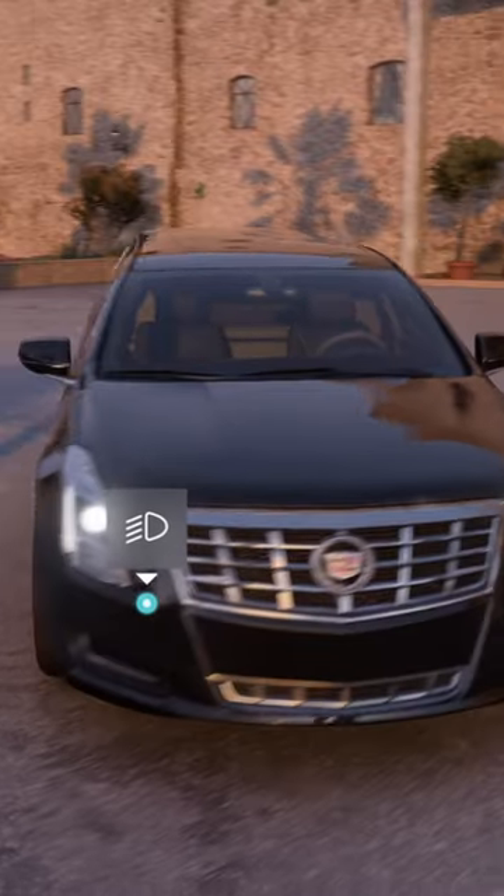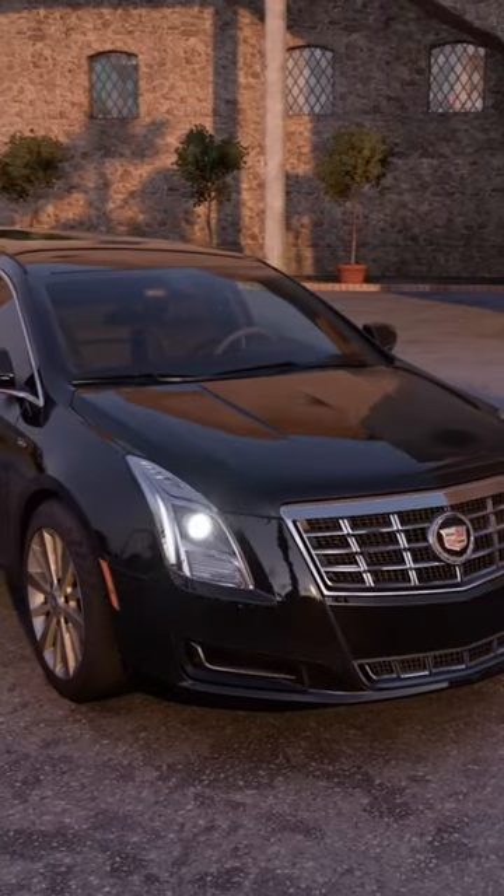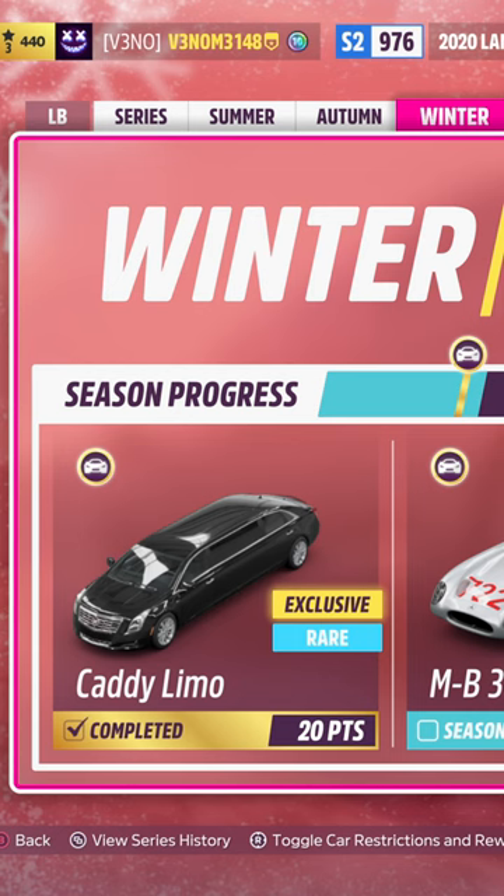The insane Cadillac limousine is back in Forza Horizon 5. You can now get it since Thursday the 22nd in the festival playlist for 20 points. It's really easy to get. It's available until this Thursday, so make sure not to miss it.